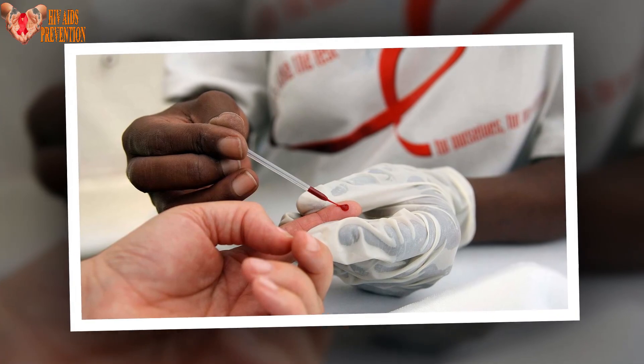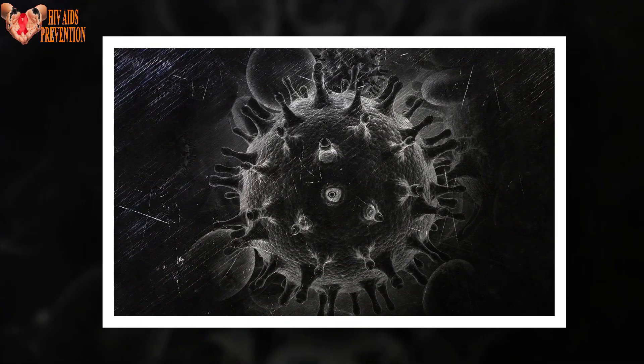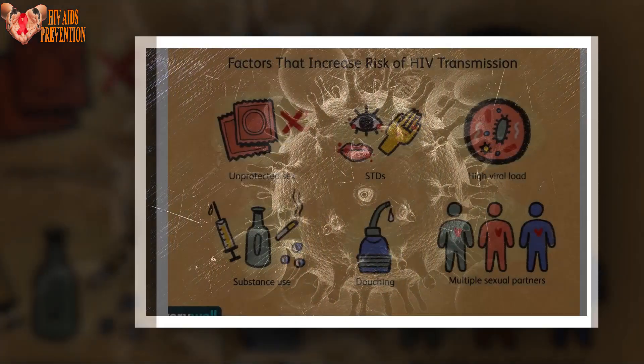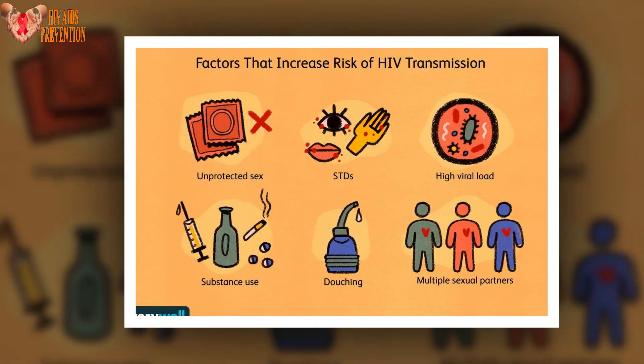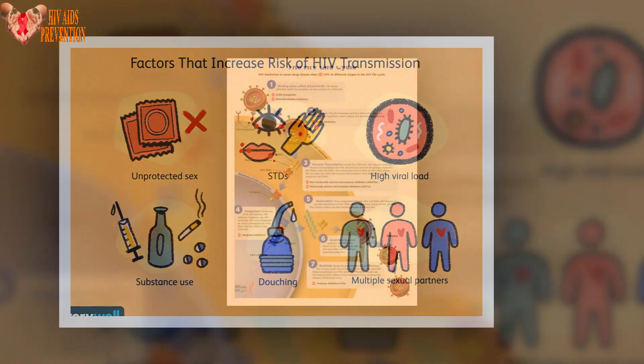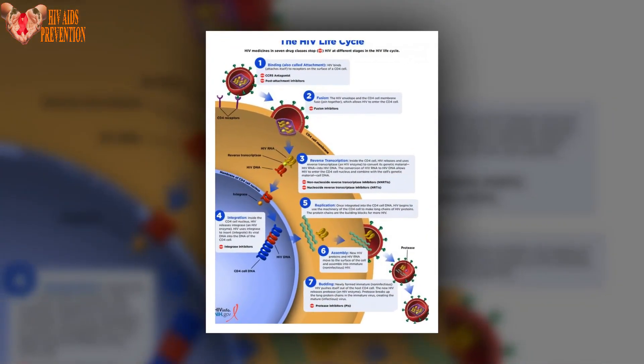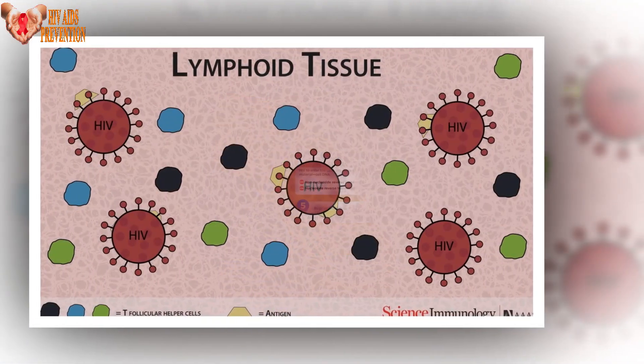A glycoprotein on the envelope of the HIV virus has been captured snapping open and shut in mere millionths of a second. This may give Duke Human Vaccine Institute investigators a new handle on the surface of the virus that could lead to broadly neutralizing antibodies for an AIDS vaccine. Being able to attach an antibody specifically to this little structure that would prevent it from popping open would be key.